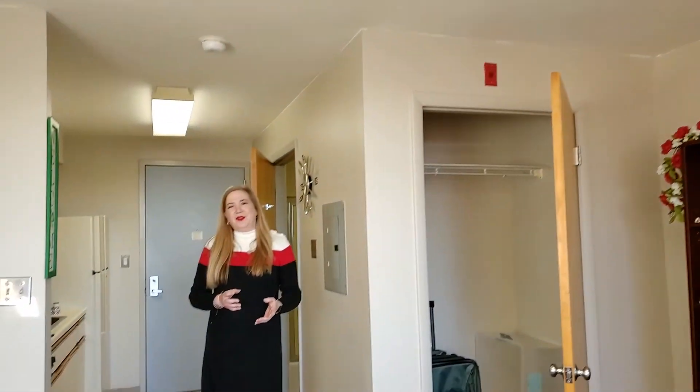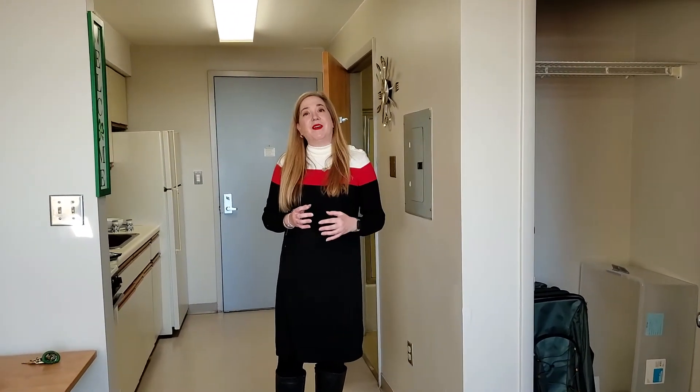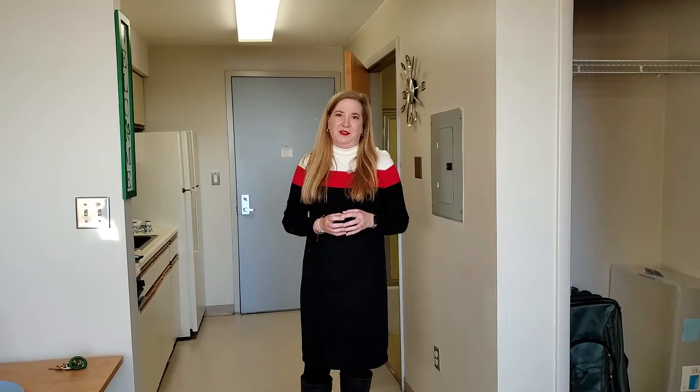So we're here on the fifth floor at Collegetown Plaza, apartment 5L. We're at 111 Dryden Road and we're just one block from campus.